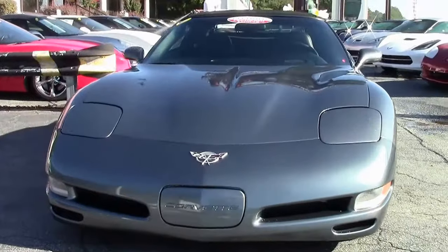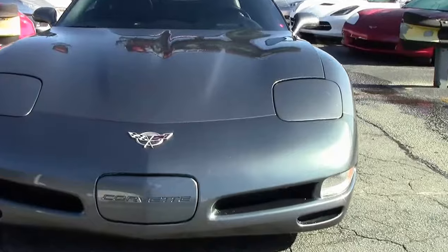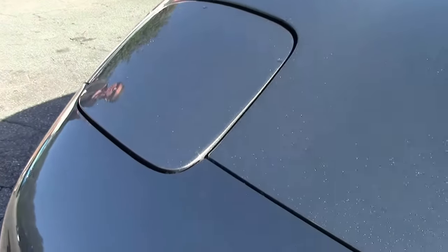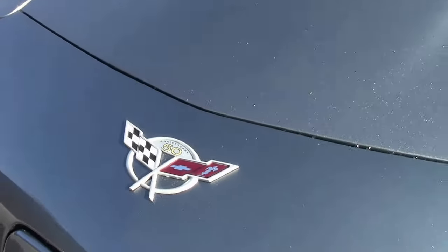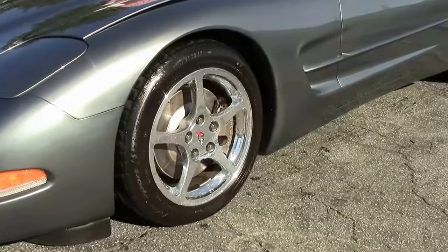Just one example of the 130 Corvettes we keep in stock at all times. This car comes with a free two-year warranty. Brand new arrival — paint looks beautiful, garage kept. Emblems look good. Check out those Michelin Pilot Sport tires and polished wheels.